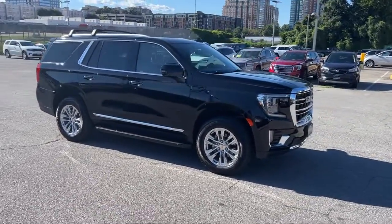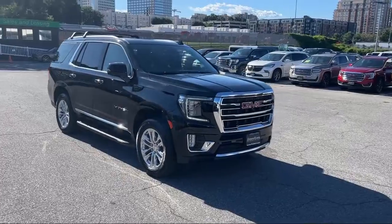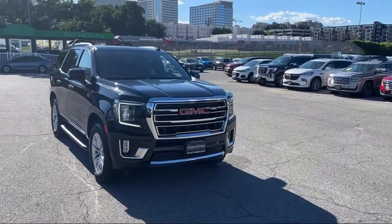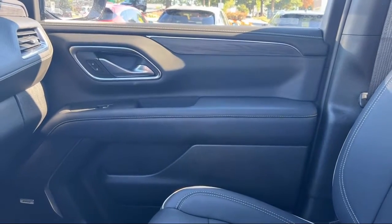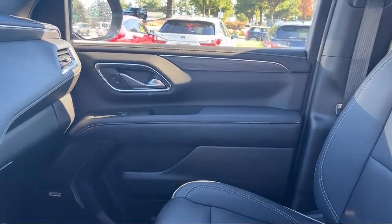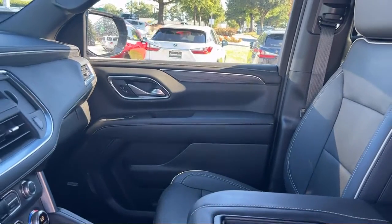Every Fitzway used vehicle we sell gets the Fitzway checkout. It's a comprehensive inspection by our highly skilled technicians, and we'll provide you a copy of the inspection report and a CARFAX vehicle history report, so you'll know as much about the vehicle as we do.